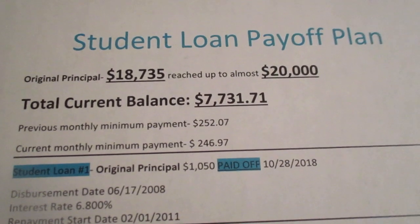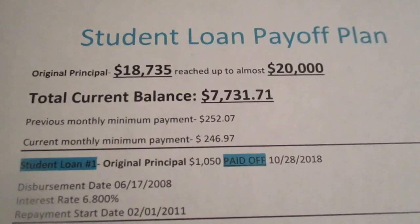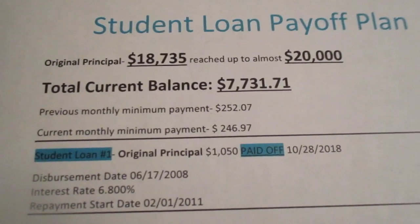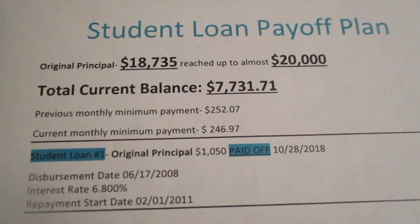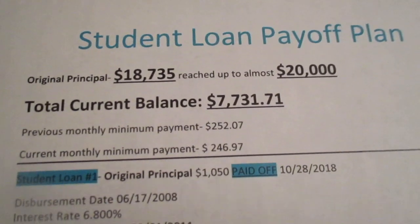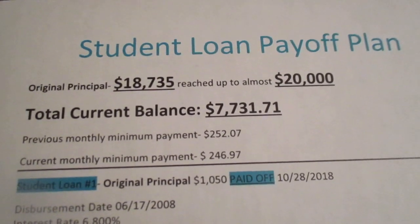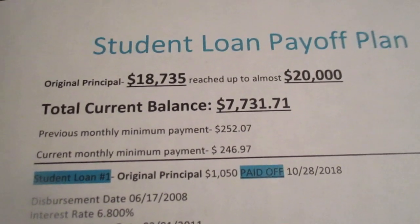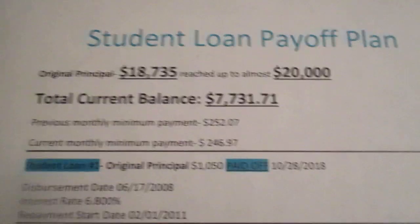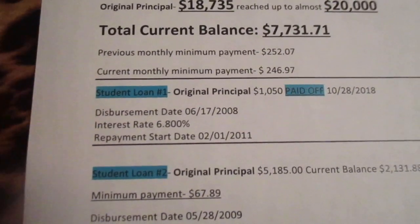I need to just pay the minimum payment, so then I started paying $252.07, and actually now I'm paying $246.97 because I paid off one of the student loans. I have a total of four student loans but as of right now I'm down to $7,731.71, which is actually not too bad but it's not too good either. I want this at zero — I want this out of my life. So for my first student loan...